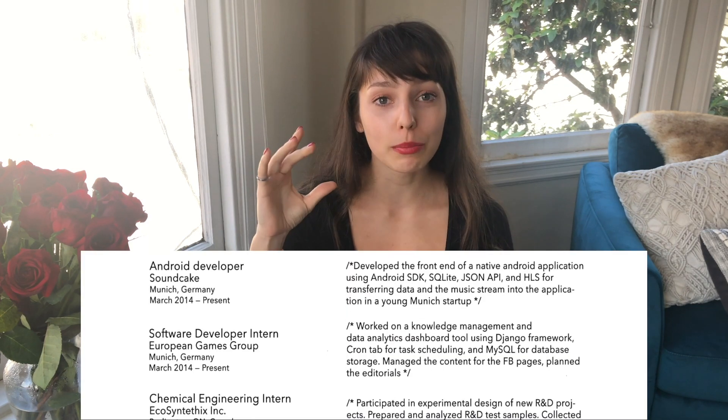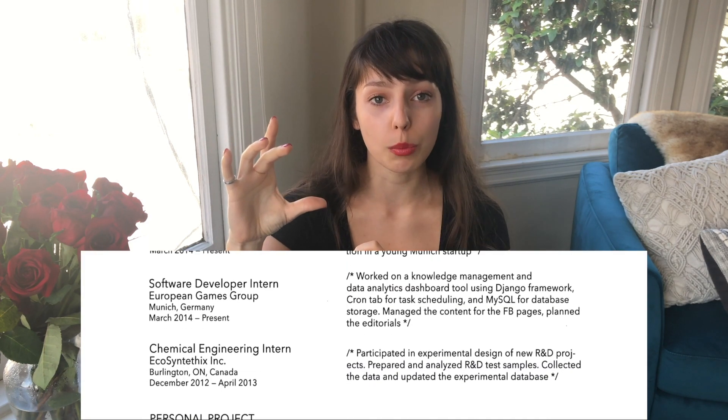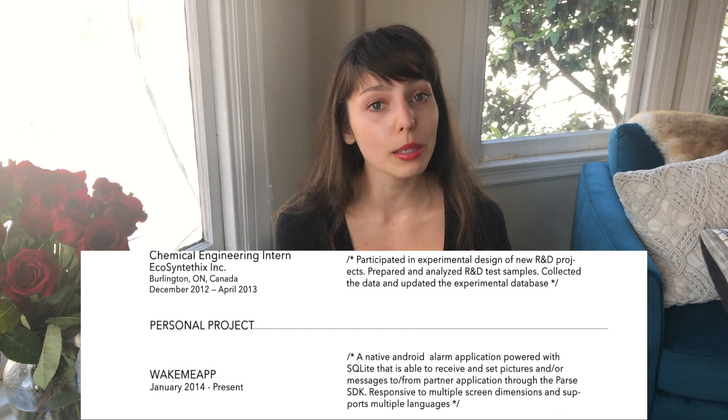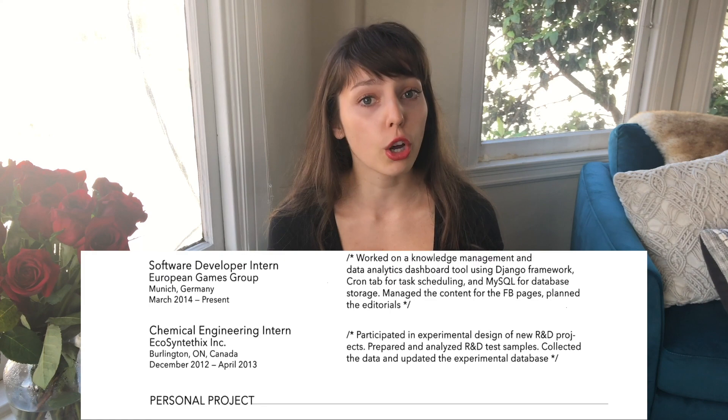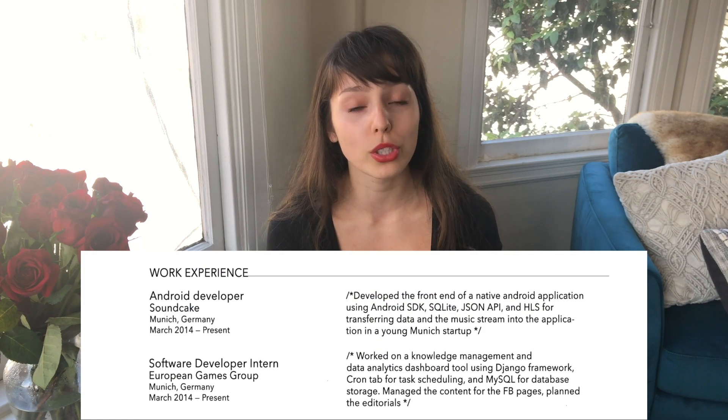Let's now look at specific sections of my resume. You need to showcase experience relevant to the job you're applying for. That's why I put my work experience and personal projects at the top — that was the most relevant thing. No one cares about your education in most cases. Everyone wants to see what you've done that is similar to the work at the company you're applying for.